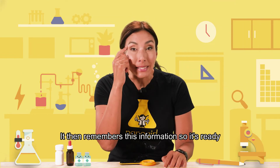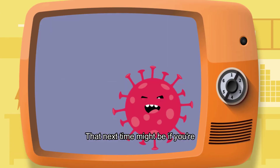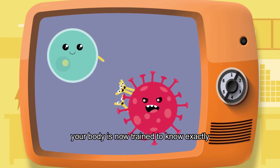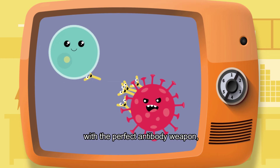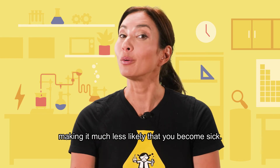It then remembers this information so it's ready the next time it sees a spike protein-coated germ. That next time might be if you're exposed to the COVID-19 virus. As soon as that happens, your body is now trained to know exactly how to recognize and attack the COVID-19 virus with the perfect antibody weapon, quickly destroying the virus and making it much less likely that you become sick.